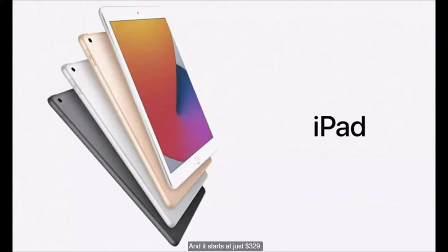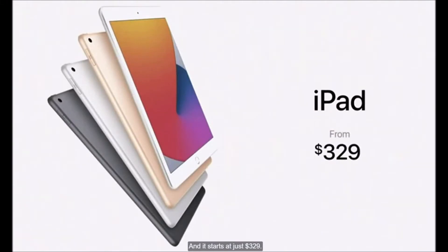And it starts at just $329, and it's just $299 for our education customers.